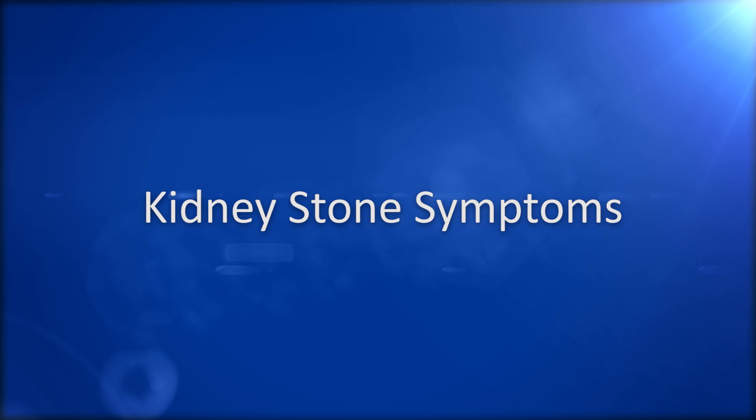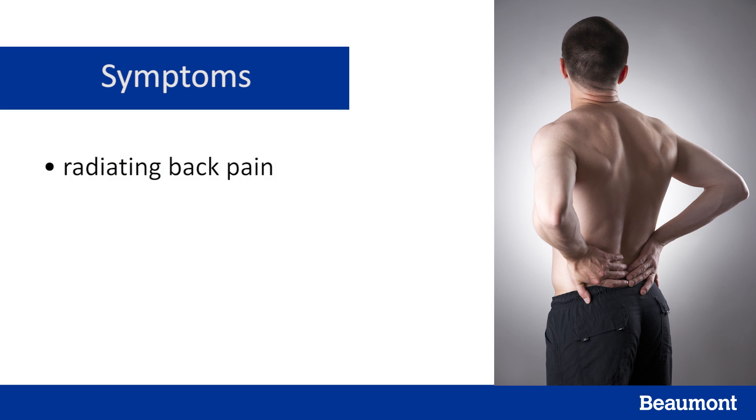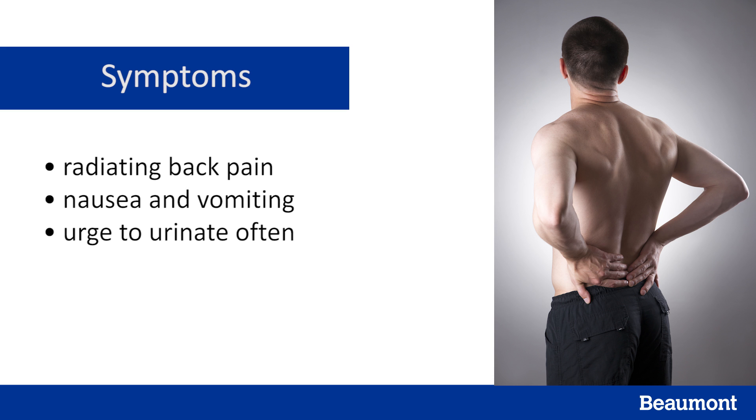So what are the signs of kidney stones? Most people complain of pain in the mid-back that radiates to one side or spreads to your groin, nausea and vomiting, an urge to urinate often, pain when you urinate, or pink or red urine. It's important to note that pain from kidney stones can come in waves with periods of time in between with no pain. Some kidney stones will pass on their own, and you should talk to your doctor if you are experiencing these symptoms.